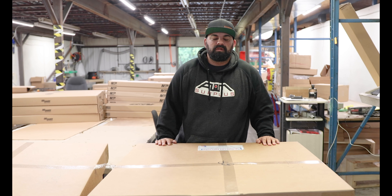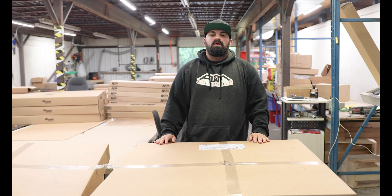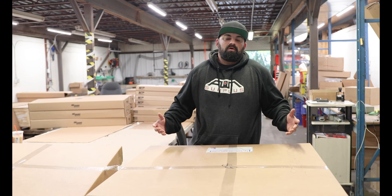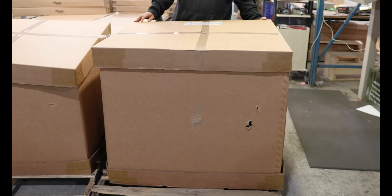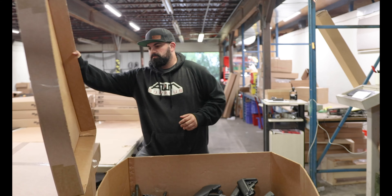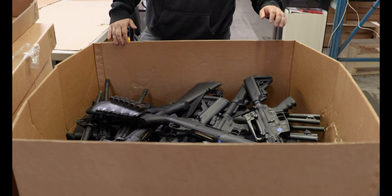What's up guys, James from AIM Surplus, and I have a treat for you. Some of you may or may not know that we get a ton of law enforcement trade-ins — Glocks, M&Ps, some shotguns, kind of the more basic stuff. But we got these in today, let's open these and see exactly what's in here for you guys.